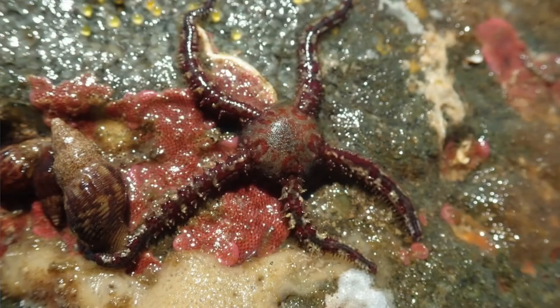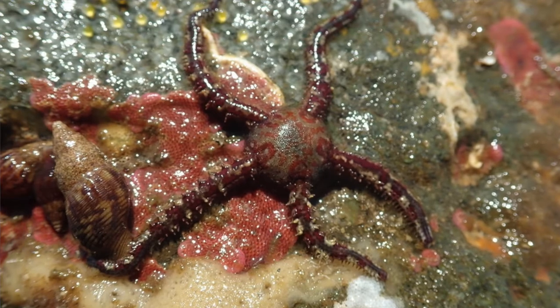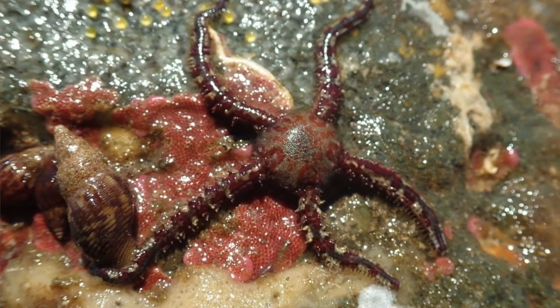I've saved my favorite for last — the brittle star. Brittle stars get their name because of their long and flexible limbs, which are often subject to breaking. But don't worry, they can grow them back. Because of these long and flexible arms, they are super fast, probably the fastest sea star out there.